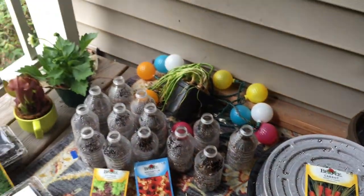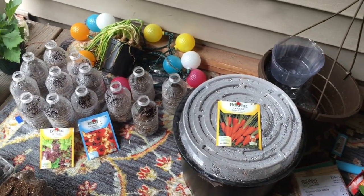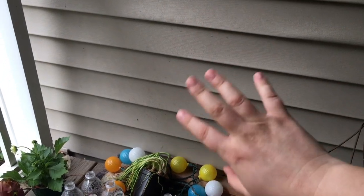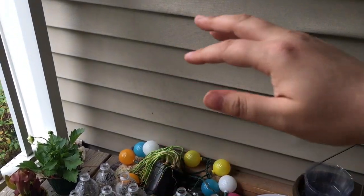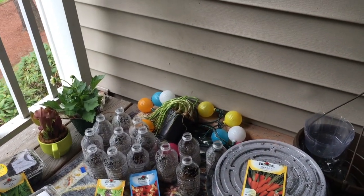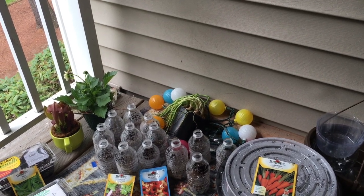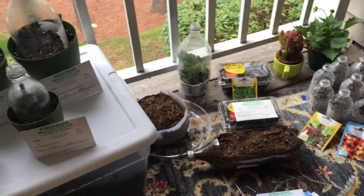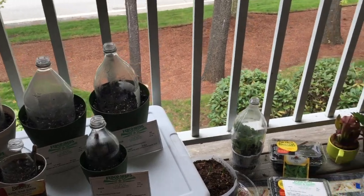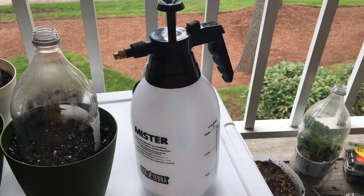There are a few more projects I'm going to get on today, but this is my little area. I don't have any shelving yet — I was thinking of getting one of those metal garage racks with three shelves so I can have a better area for everything to sit on instead of just scattered around on the porch. But let's see how everything goes — have a good day!